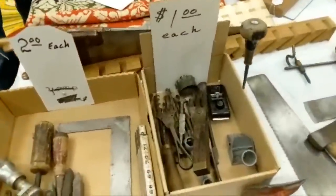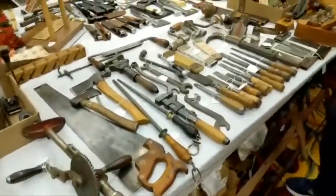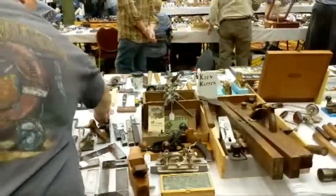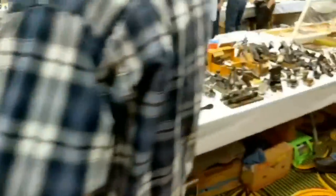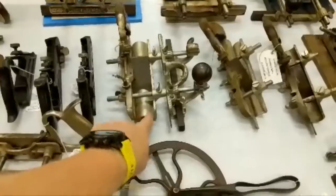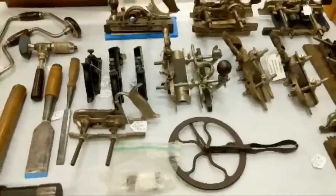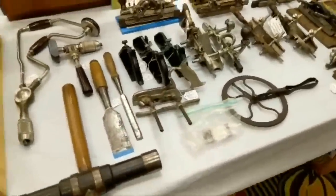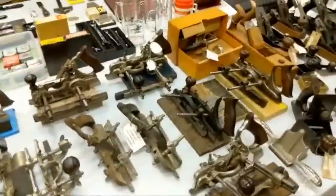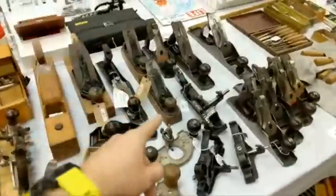One dollar each, two dollars each. Screwdrivers, saws, braces. Stanley 45s. Here's a Stanley 45 that has a hollow adapter, so you can actually do that with the 45s. All these toys — 45s, a couple 55s, some transition planes.